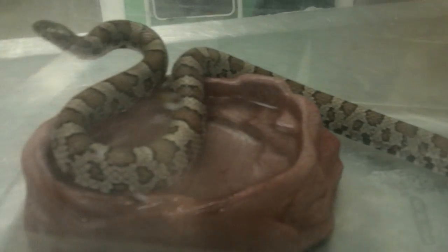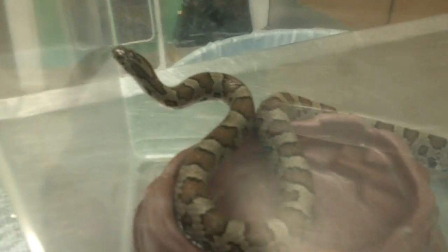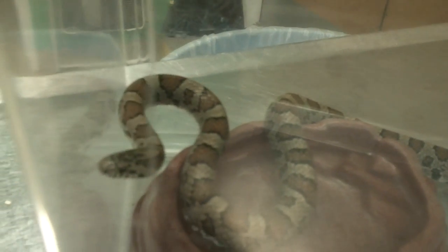Milk snakes are very common snakes that are non-venomous. And yes, they can bite like any other animal, but they're not going to inject any kind of venom.